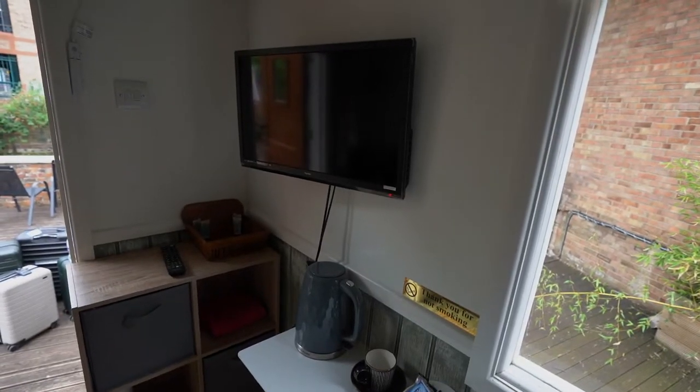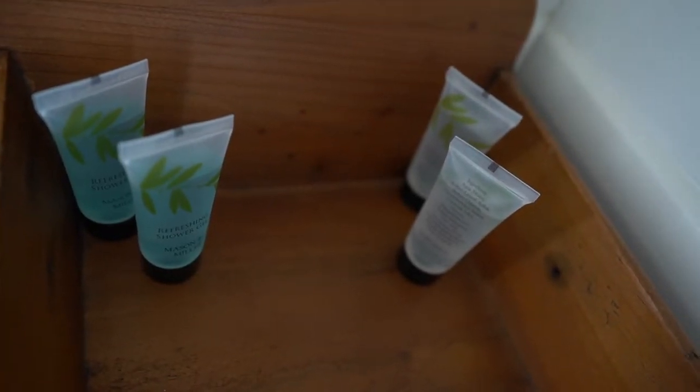Over here is the TV. Then we've got some soap, some conditioner, an extra towel, and toilet paper. As you can see, there is no bathroom or shower here, so let's go find the toilet.